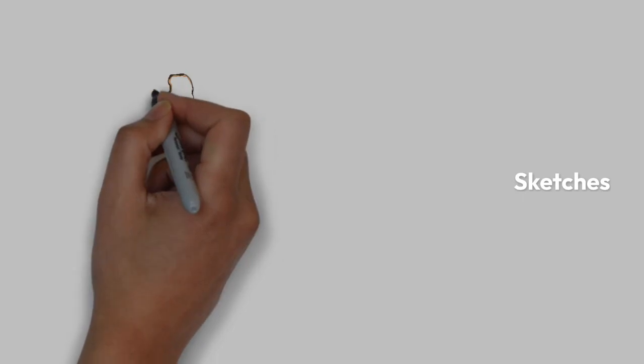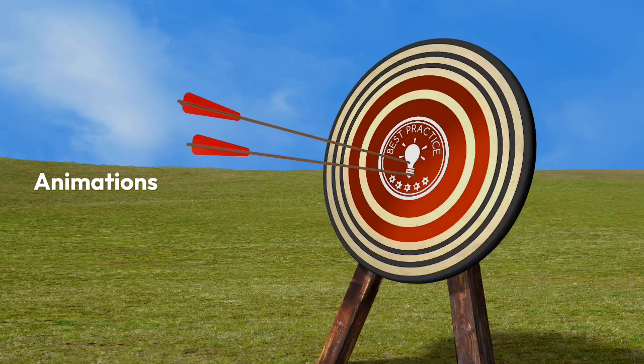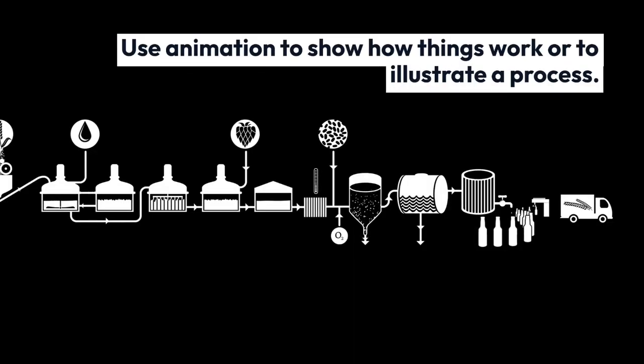Add animations to your presentation so there's some movement, some things happening on the screen. You can also use animations to show how things work or to illustrate a process.